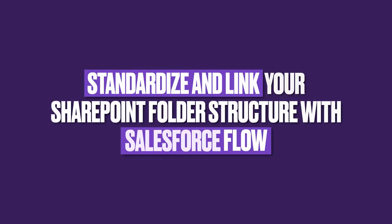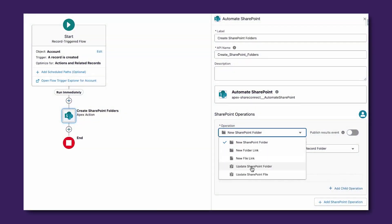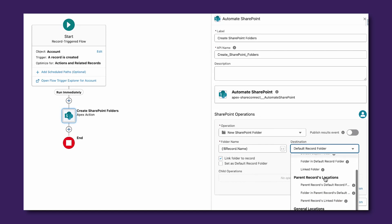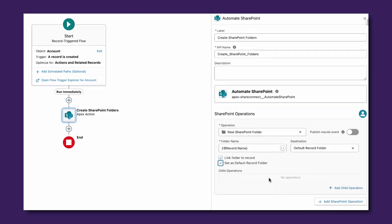Ensure consistency in the way related SharePoint assets are organized by automatically creating and linking the entire folder structure with a simple Salesforce flow. The Automate SharePoint Custom Apex action allows you to granularly decide when and if folders will be created, where they will be located, and if subfolders are needed. Each of these actions can also be published as a platform event to review when needed.